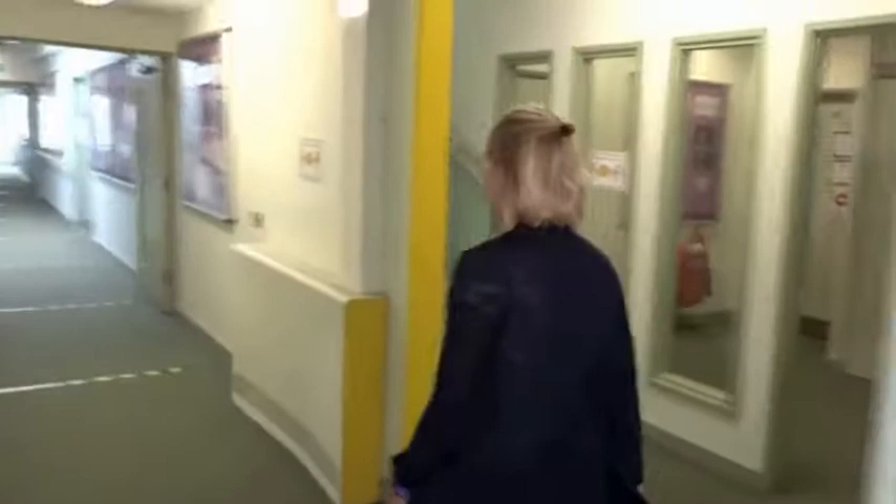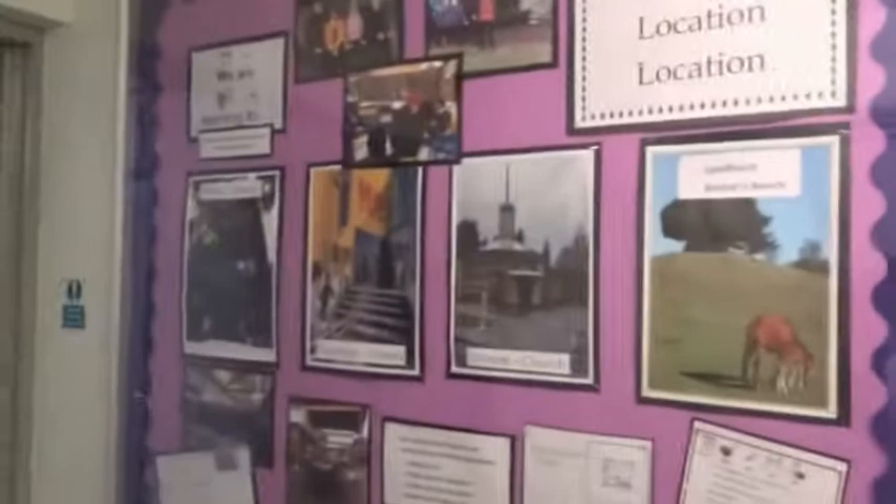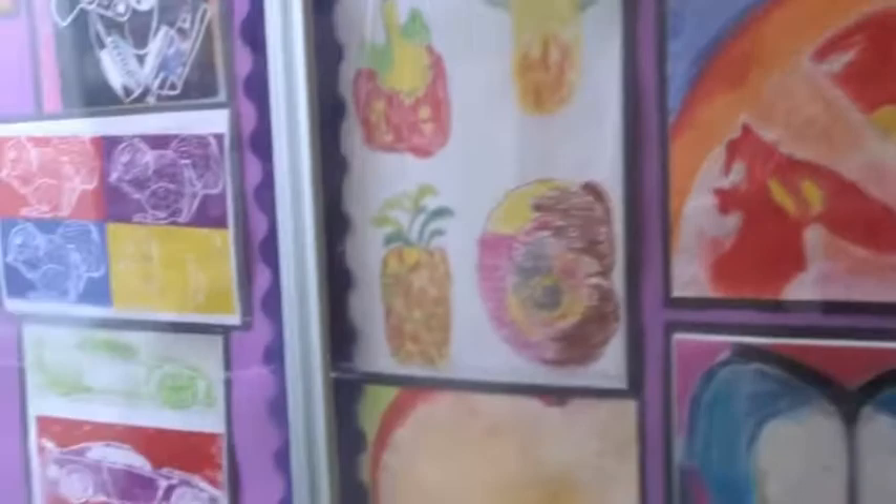Hello, my name is Mrs Wright. I'm Assistant Head Teacher and SENCo here at Oak Lodge and I'm going to show you our arts corridor, so follow me. Here are some examples of our lovely artwork — this is photography, some more of our Year 7 work from last year, and some really lovely printing going on.